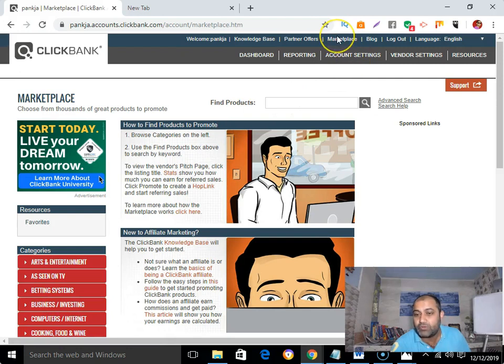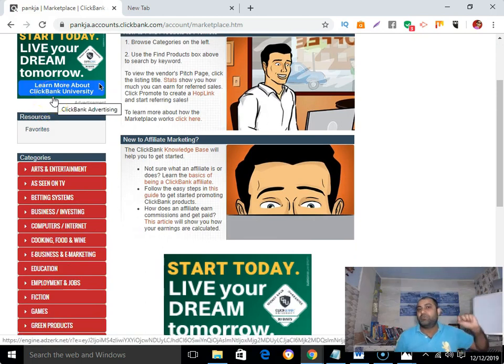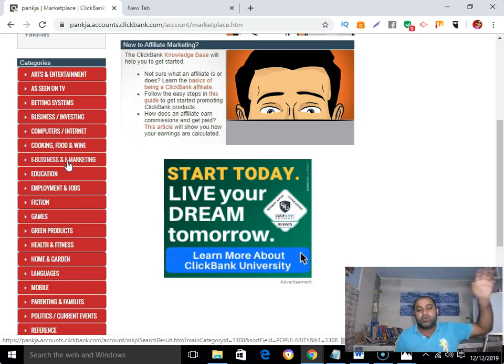The very first thing you need to do is log into your Clickbank account, then go to marketplace and click on it. Then select the category or niche from where you want to promote Clickbank products. For example, I'm in the make money online niche, so I'm going to pick the e-business and e-marketing category. The criteria I'm going to share will apply to every category and every niche.